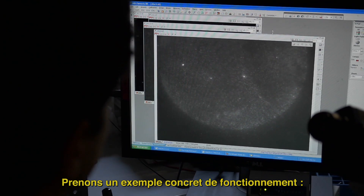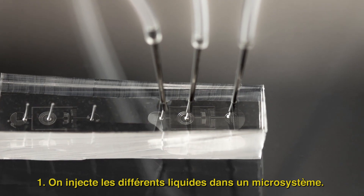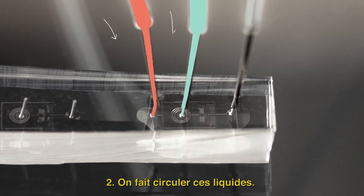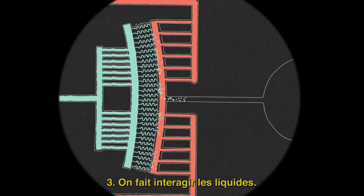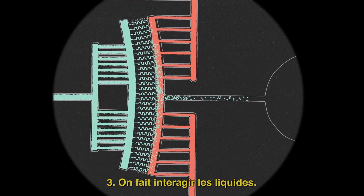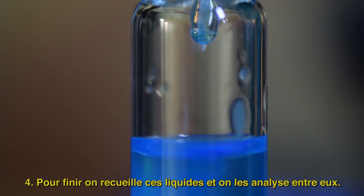Let's take a concrete example of how it works. First, different liquids are injected into a microsystem. Secondly, these liquids are circulating. Thirdly, we make these liquids interact with each other. And finally, we collect these liquids and analyze them.